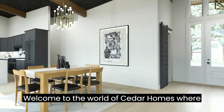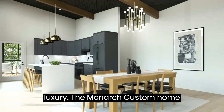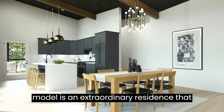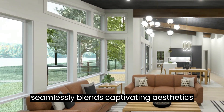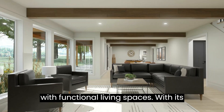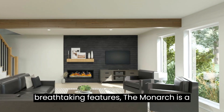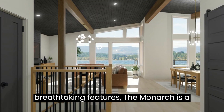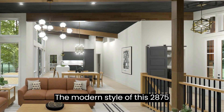Welcome to the world of Cedar Homes, where architectural brilliance meets modern luxury. The Monarch custom home model is an extraordinary residence that seamlessly blends captivating aesthetics with functional living spaces. With its sleek lines, spacious interiors, and breathtaking features, the Monarch is a true testament to contemporary elegance.